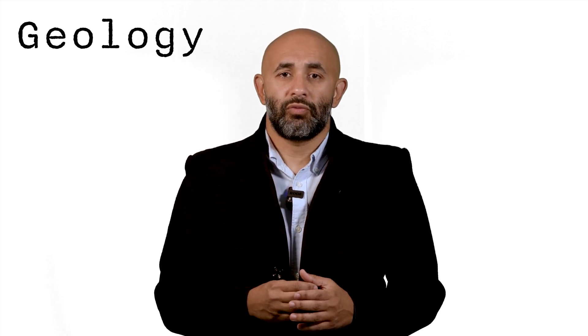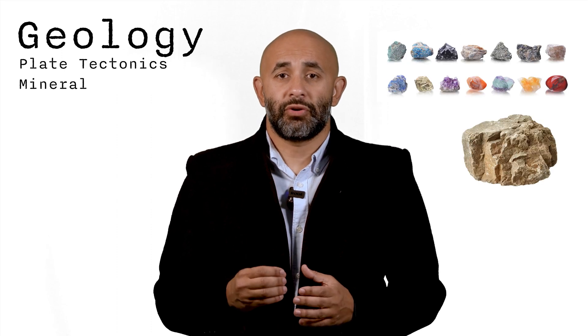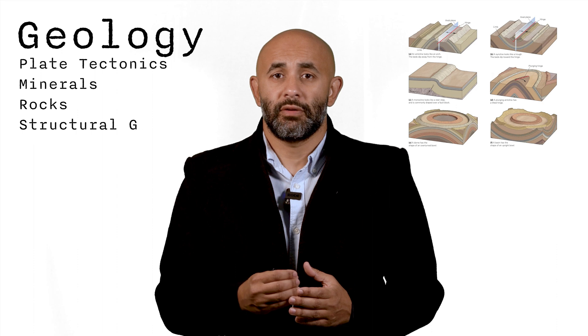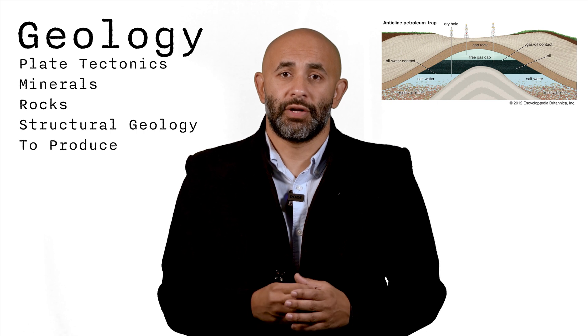In the basic fundamentals section, I'll start with geology, where we'll learn about plate tectonics, the building blocks of formations — minerals and rocks — and structural geology, including folds, basins, and domes, ending with the basic elements required to create a reservoir underground.